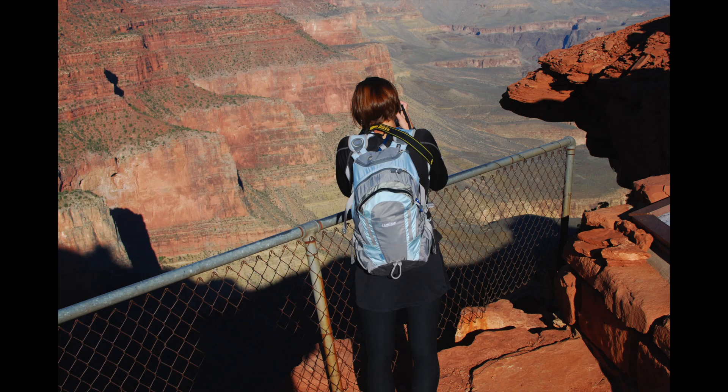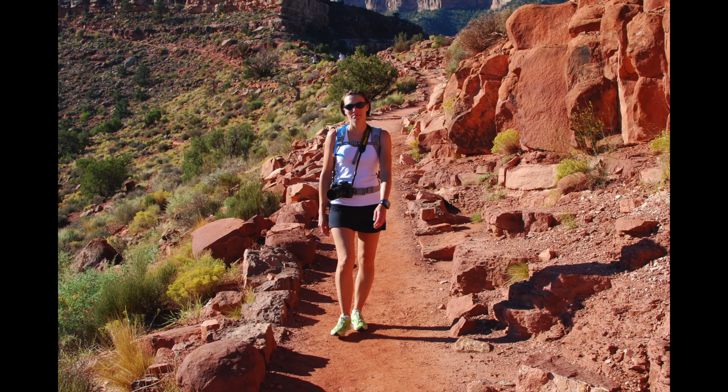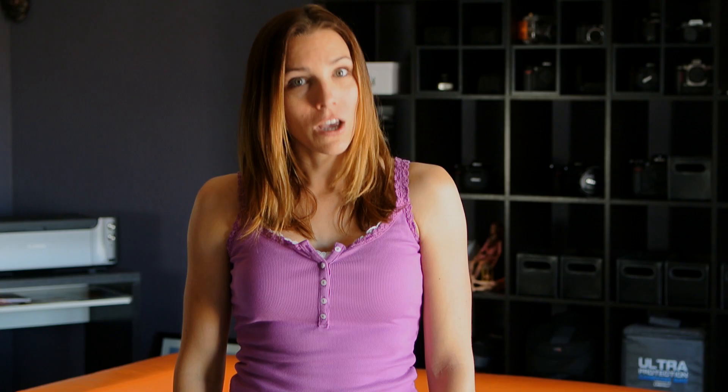It can be cold and it can be warm at the rim, or really hot as you descend into the canyon. Layers are key, especially if you're hiking. You do have the South Rim and the North Rim. The South Rim is the most popular because it's the easiest to get to and it has milder weather. In fact, the North Rim is closed during the winter months.